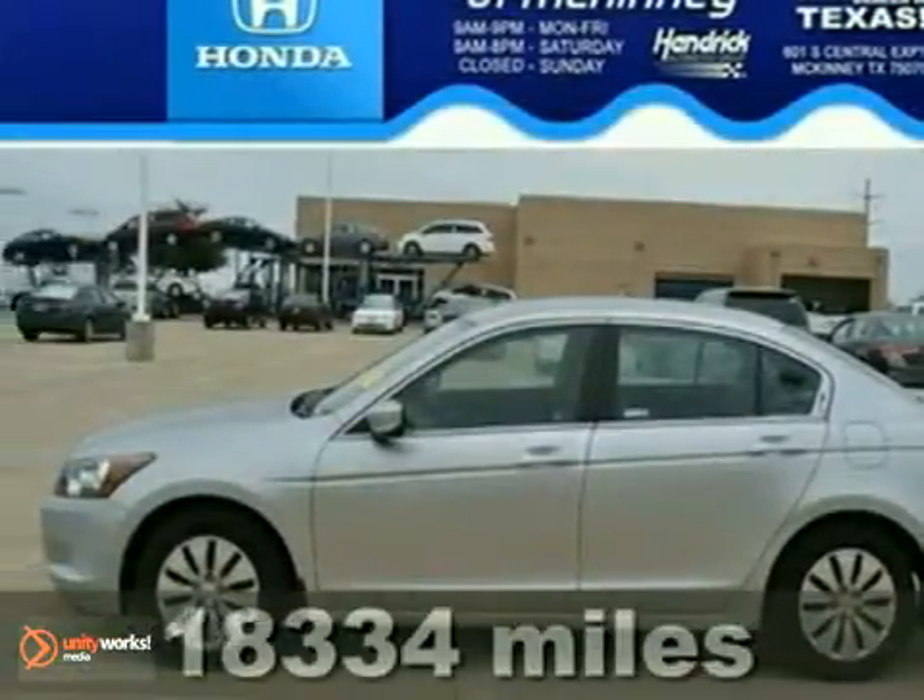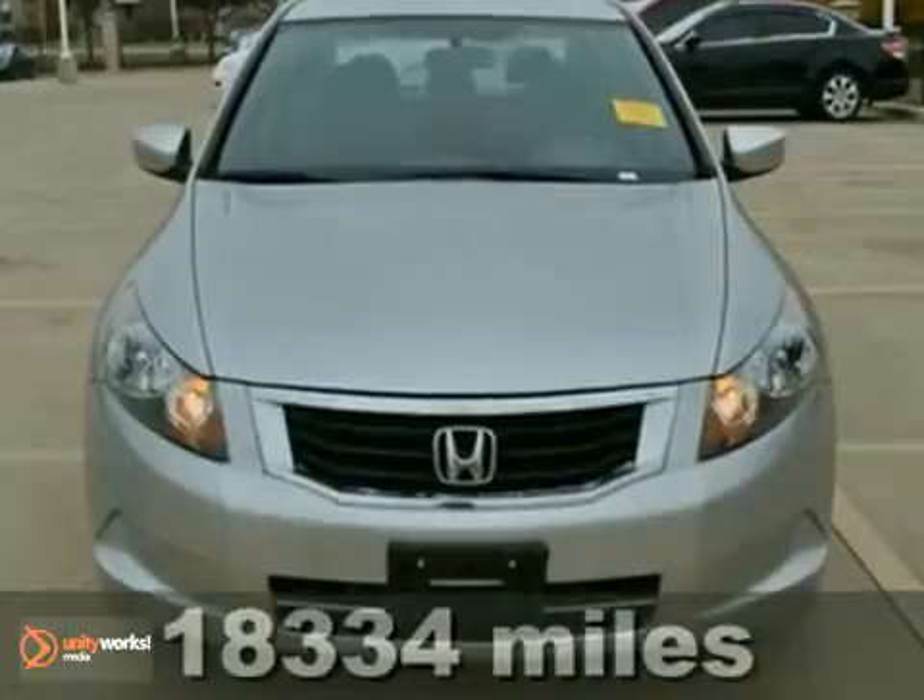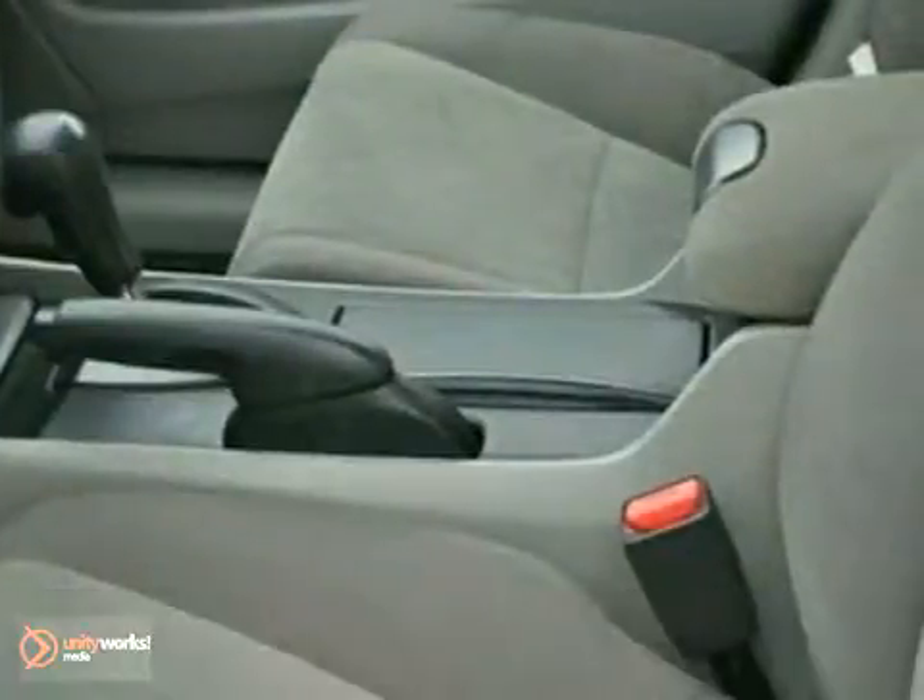Economy and reliability come together in this certified one-owner 2010 Honda Accord. It's ideal for your commute and even better for your budget.